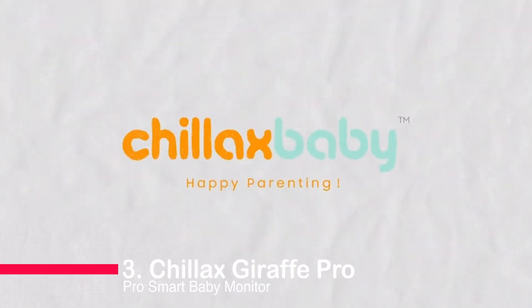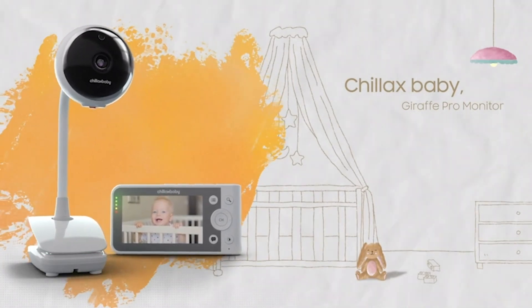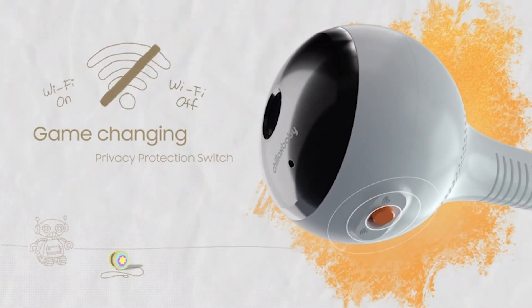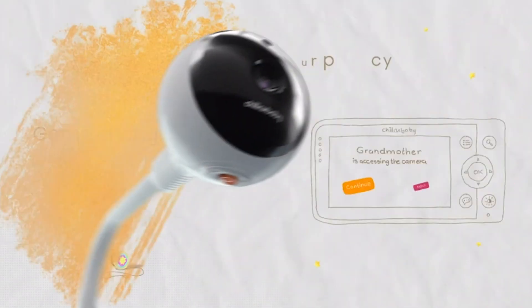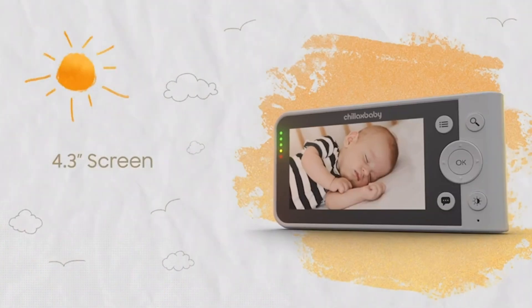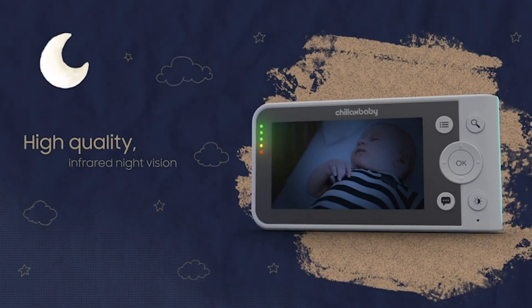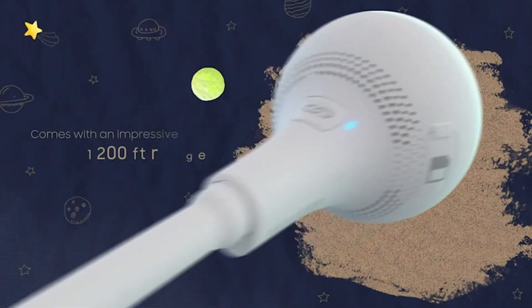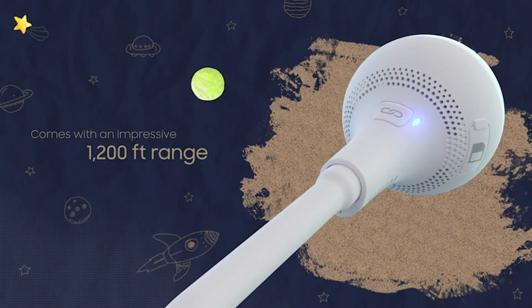Number 3: Chillax Giraffe ProSmart Baby Monitor. Stay connected with your little one wherever you are. This monitor features a full HD 1080p camera and a 4.3-inch video parent unit for a clear view of the nursery. Privacy controls allow you to switch Wi-Fi connectivity on or off, and the Chillax app gives you control over who views the video feed. Communicate with your baby through the mic and speaker, and adjust the camera with the flexible gooseneck. Download the app for motion-activated recordings, smart zone detection, sleep analysis, and unlimited remote live streams.